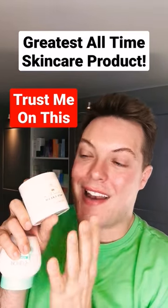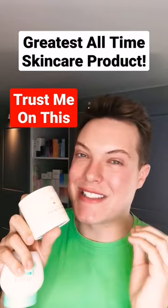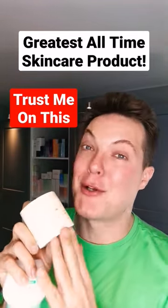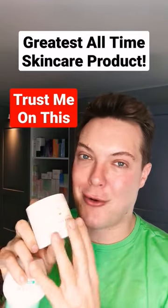Hey guys, welcome back to Mad About Skin. There is a trend going around online of people sharing the greatest of them all skincare product — that one item they would never be without. Well, for me, it was a really easy choice and it goes to this one: the Boots Traditional Skin Cream.